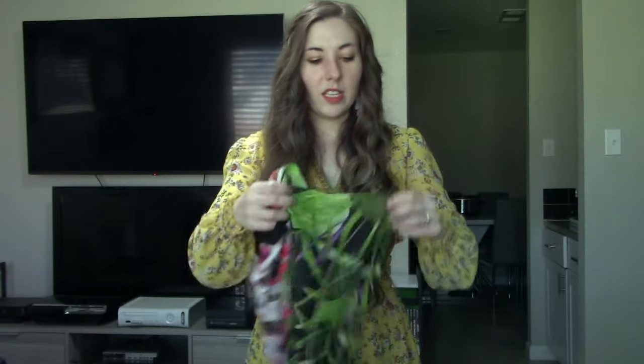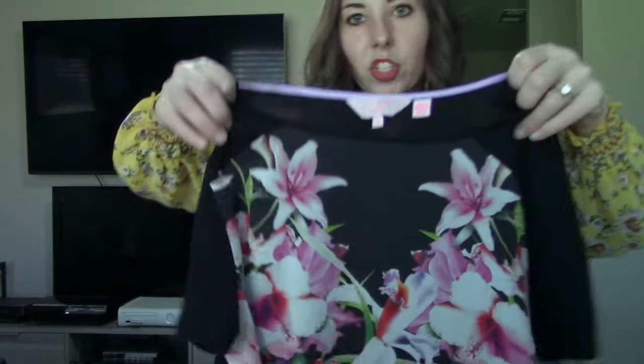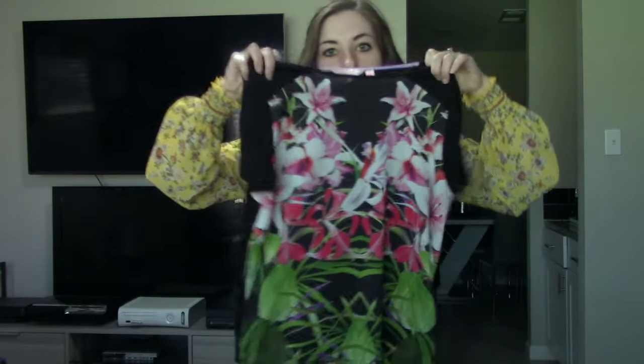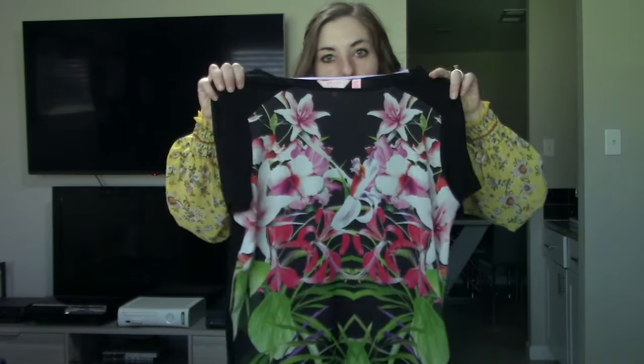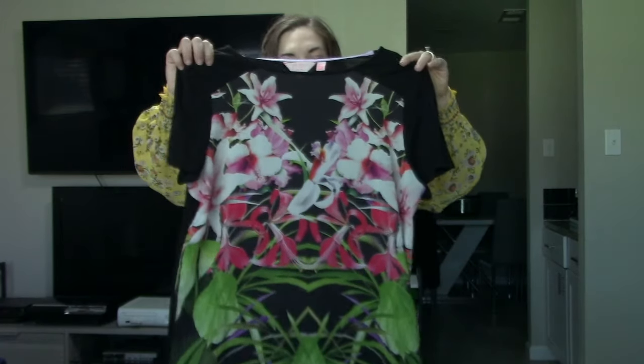You guys saw this in the thrift-with-me portion — it is another Ted Baker, in a size 2, which I think is a size medium. Anytime I find these Ted Baker floral shirts, they do so incredibly well — they sell within a week of me listing. I'm probably going to start this at $35 or $40 and take offers from there. These always move super, super quickly.